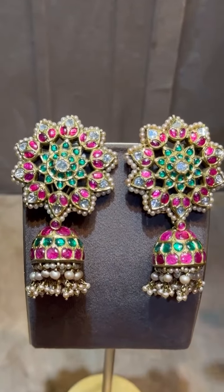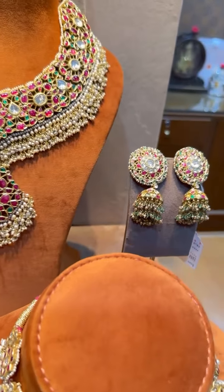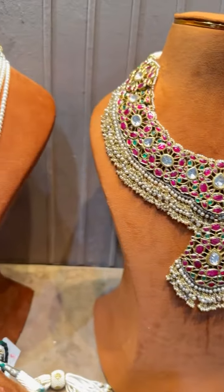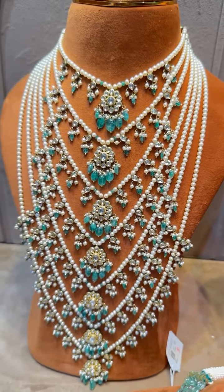Let's have a look at all the pieces once again. We have the Kundan necklace with Nakshi work, the square-shaped earrings with jhumkas, the beautiful Gujarati choker, the fan-shaped Kundan necklace, and this Kundan necklace with earrings — a heavy bridal necklace. And finally the satlada.